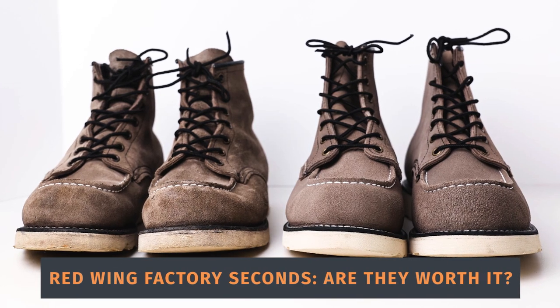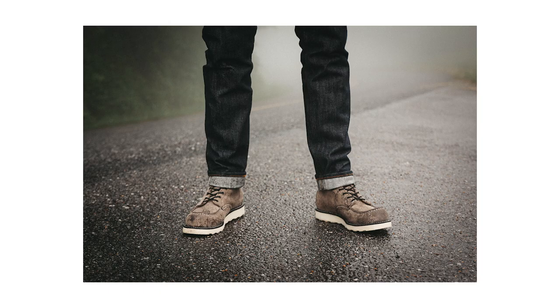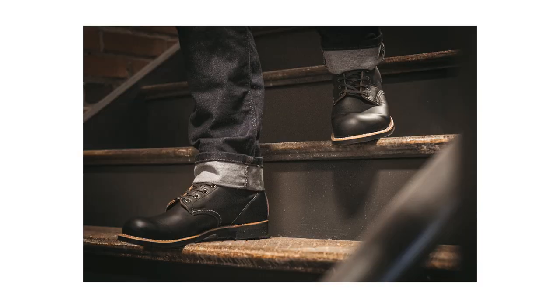My biggest concern before buying Factory Seconds was that I was going to get a messed-up pair of boots that wasn't even worth the discounted price — maybe it's 50% off, but if it doesn't fit, who wants it? I own several pairs of Red Wing boots: the Iron Rangers, the Moctos, Classic Chelseas, the Sawmill, and I used to own a pair of Blacksmiths, so I have extensive experience with the brand.